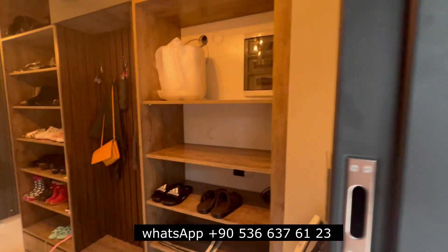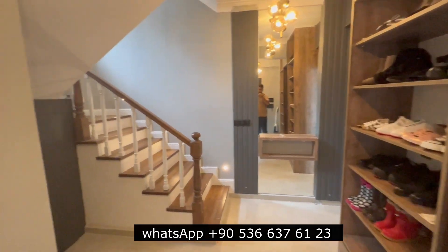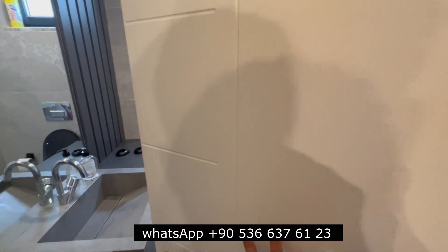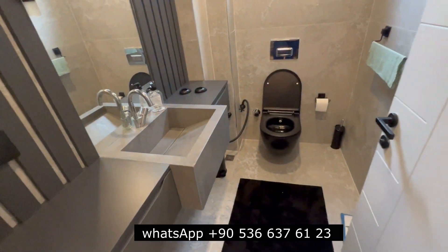Today I'm going to show you a villa in Başiskele — a very beautiful villa. This villa is an example villa, finished and furnished. They made it as an example to show.